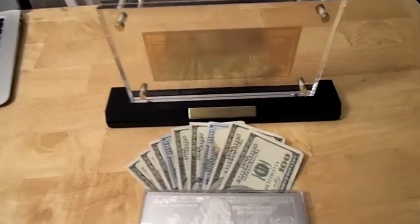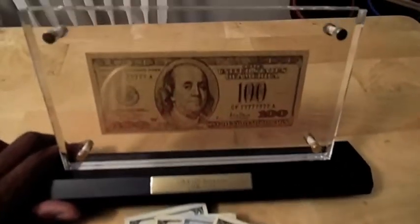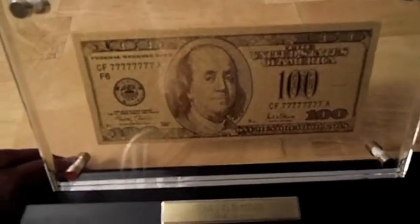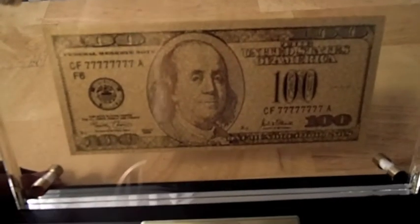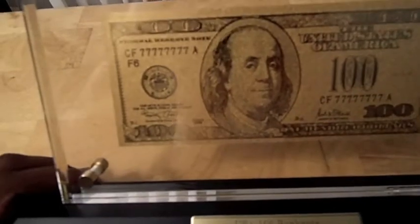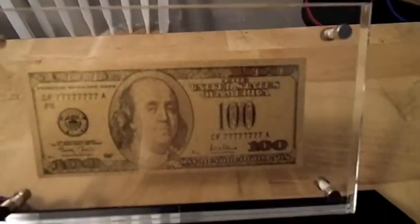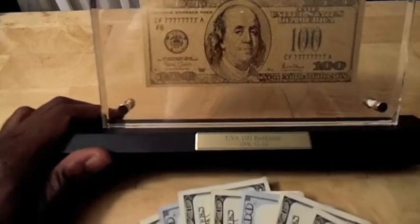What's up YouTubers — got a couple hundred dollar bills here. I just got this bad boy in the mail today. It's made from 24 karat gold, this thing is so cool. It comes in a glass case and you can see here it says 'hundred dollar bank notes, 24 karat gold.'